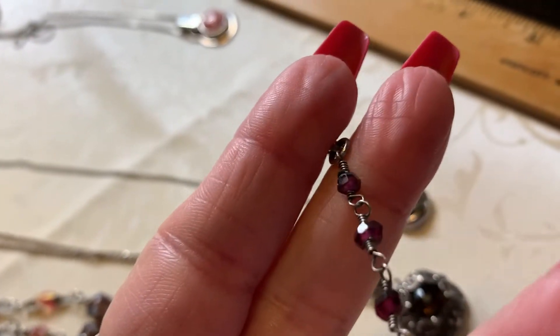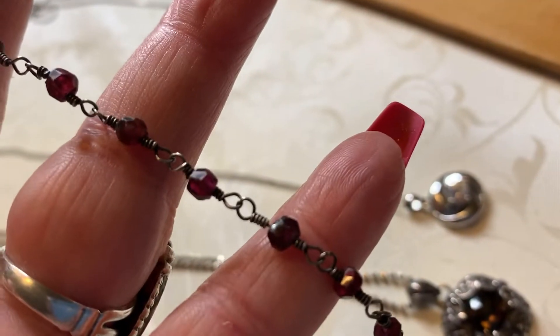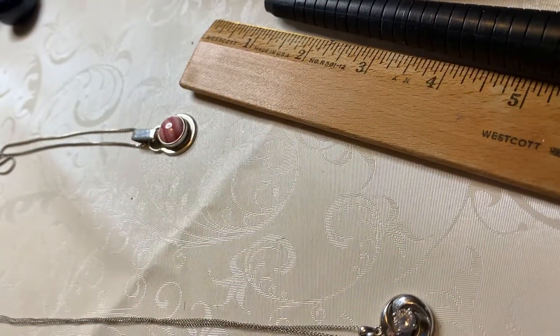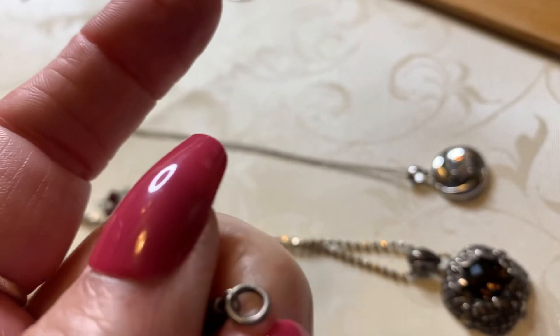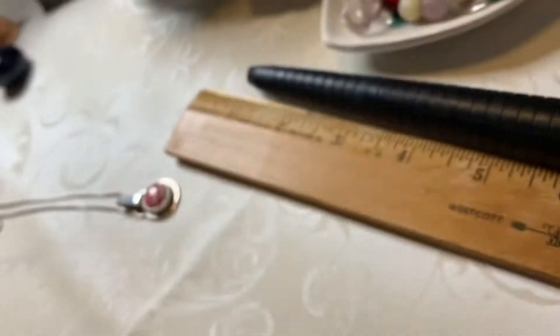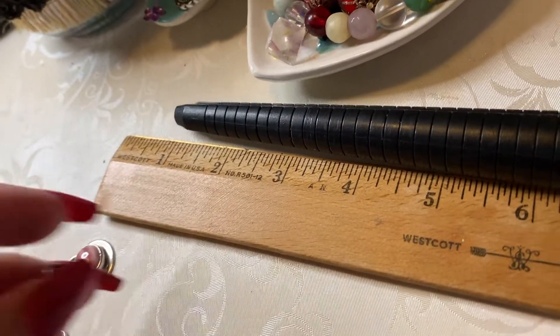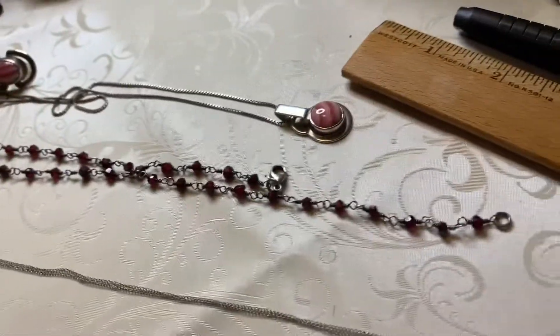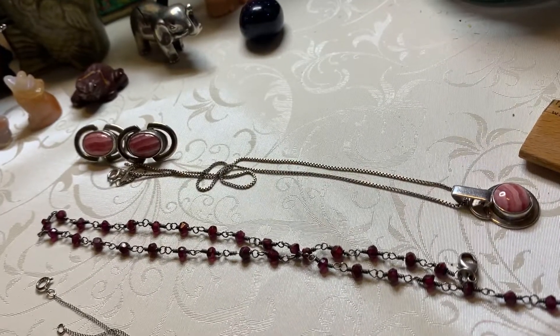This is like little reddish purple — I'm just going to say glass beads because I am not sure. This is just very pretty, it's like rosary style. All of it is sterling. It's a nice little piece to put on. It's very pretty. To me it looks like it's garnet. I just love it.